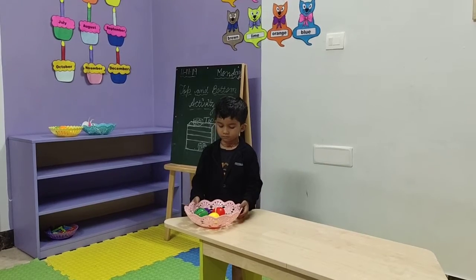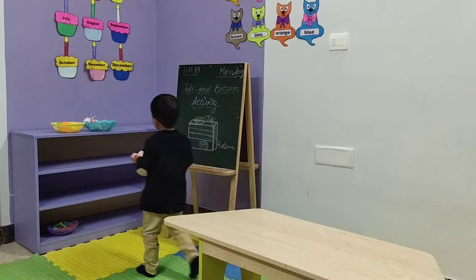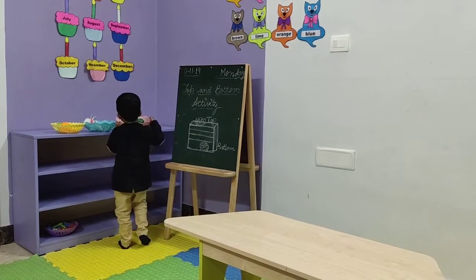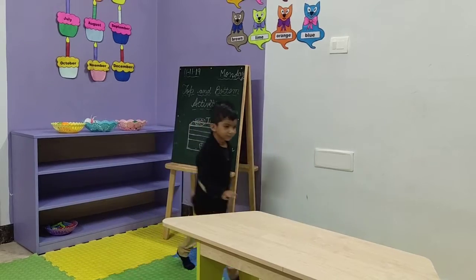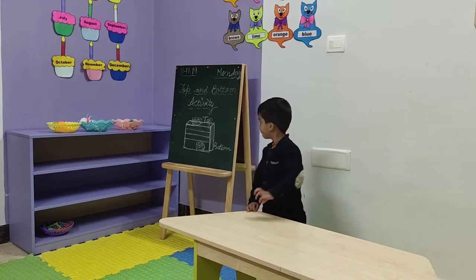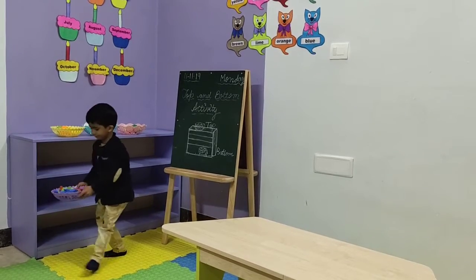Now, take this basket, you will take it to the rack and keep it at the top of the rack. Very good. Top. It is at the top of the rack. Now, bring one bottom basket back on the table. Very nice.